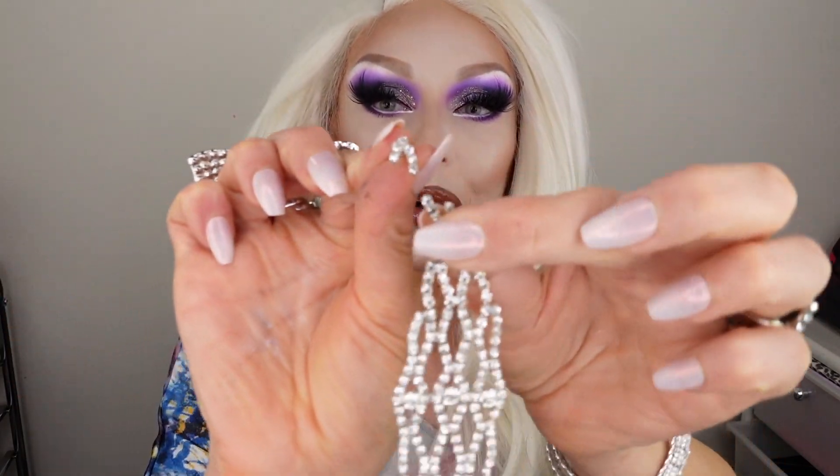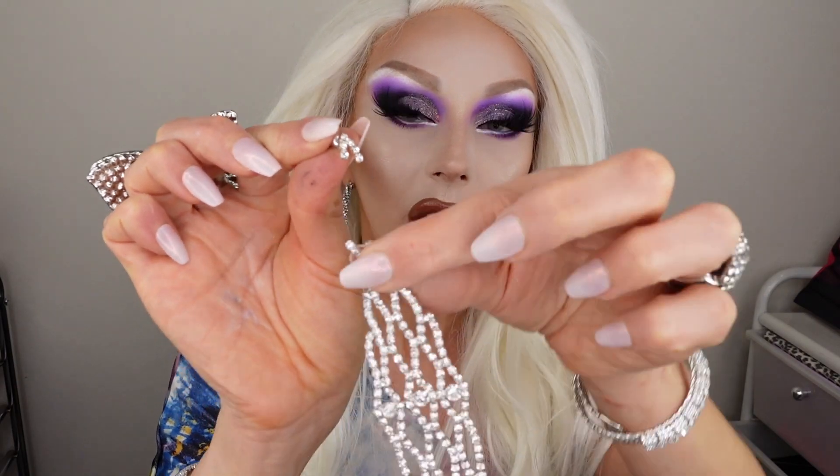One of my favorite earrings just broke off — I was going to wear it and it just snapped when I was ready to put it on. I don't remember where I got it from, but it was great for drag. Now it's bye-bye — I need to go to Amazon and purchase some more earrings, that's what I feel like.